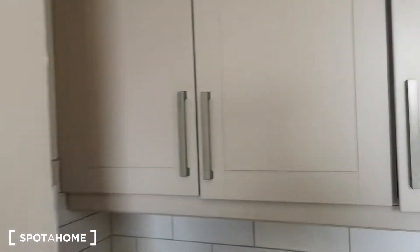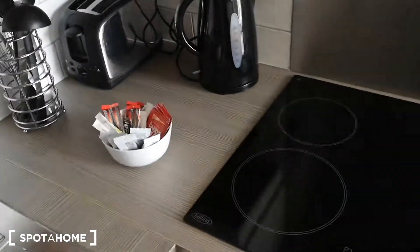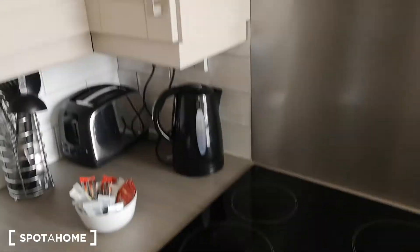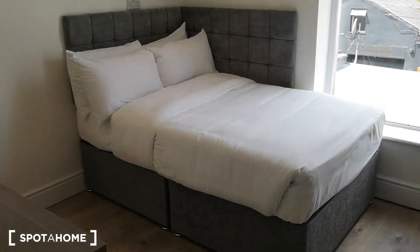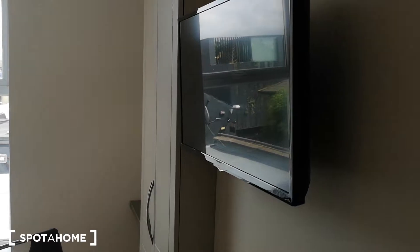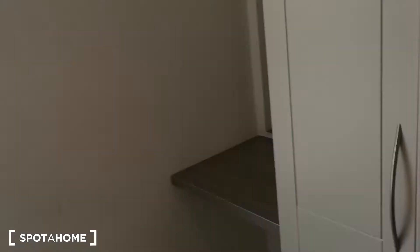You've got loads of storage, fully equipped, got the oven hobs, extractor fan of course, a nice comfortable bed, a nice TV up here as well, and more storage back here.